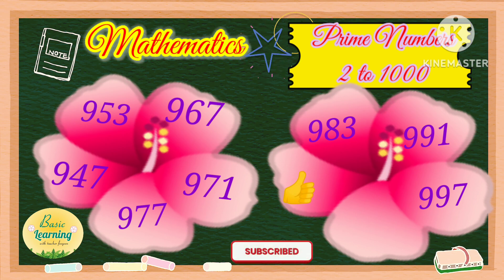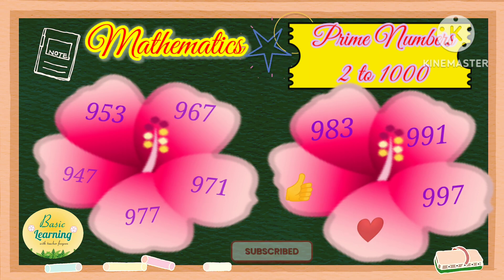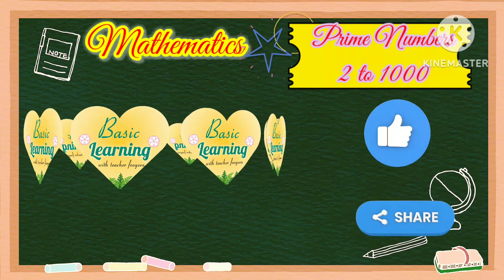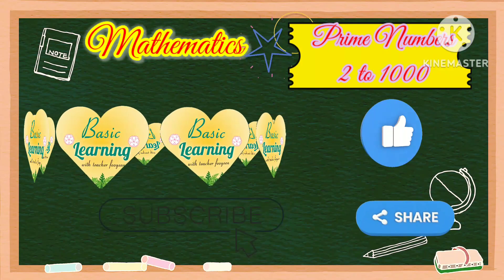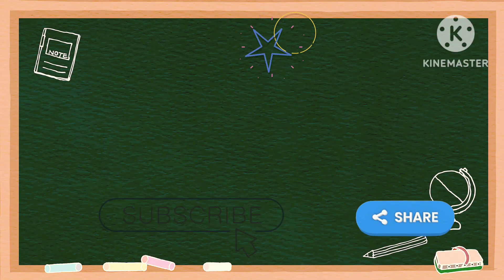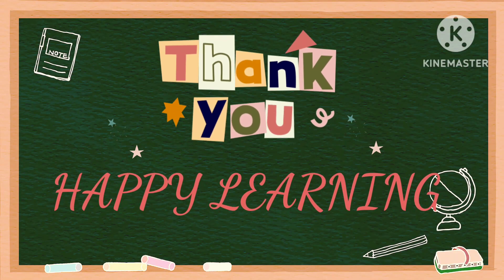997. These are the prime numbers from 2 to 1000. And that is our basic learning for today. Please don't forget to like, share, and subscribe to this channel. Thank you for watching, happy learning everyone.